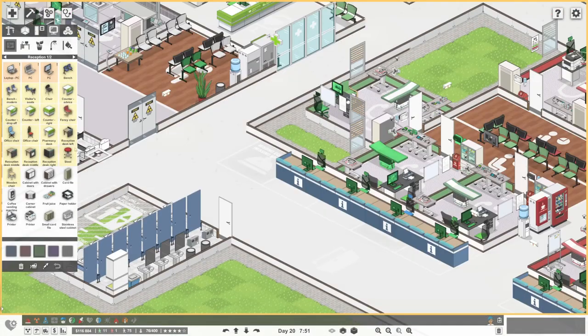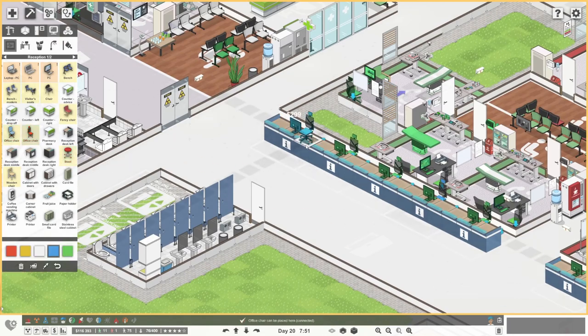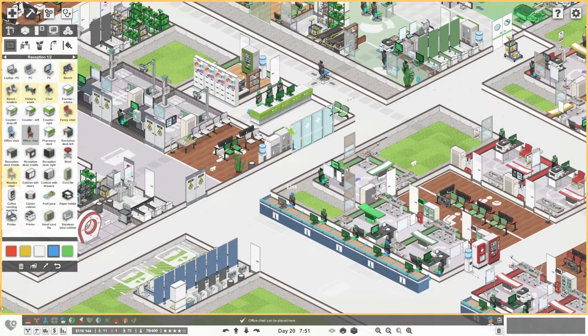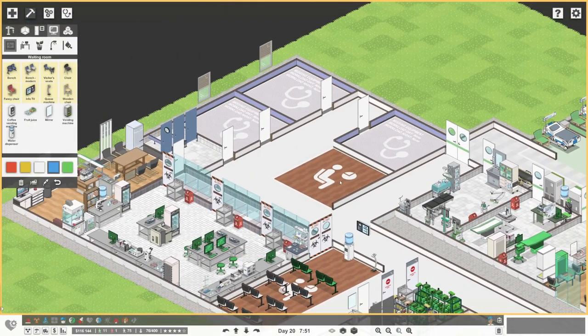Doors done, walls done. Let's start placing stuff. Receptionist — oh, I could have just moved it. Fine, we'll go for the reception desk there. We've got a lovely reception area. I can't believe I hadn't put a cardiology person in. No wonder we were suffering! Waiting room — let's get a queue machine right there, an info TV on that wall, and some white benches.